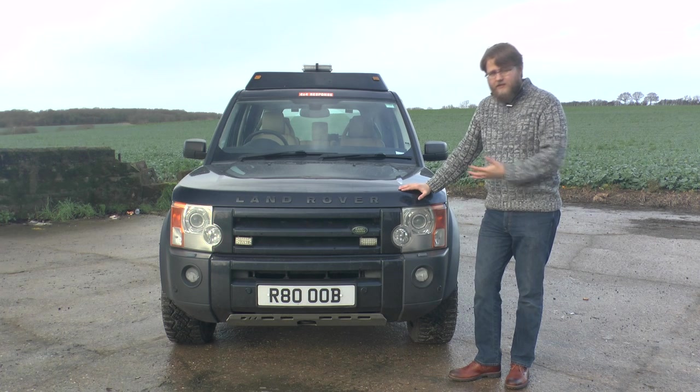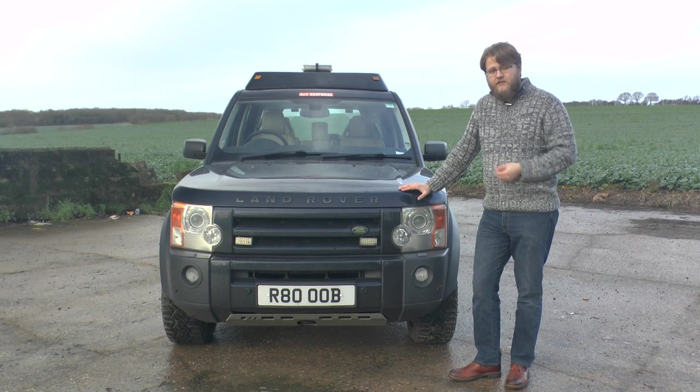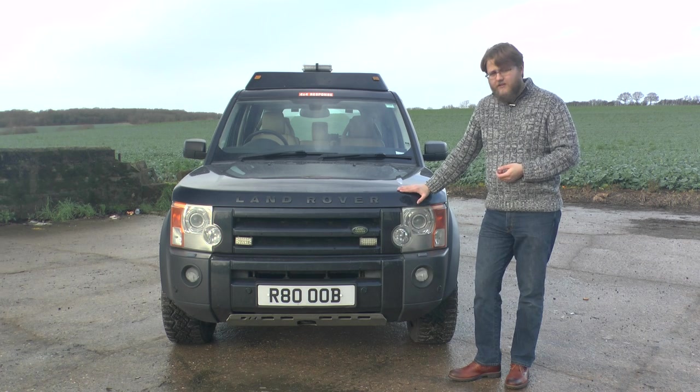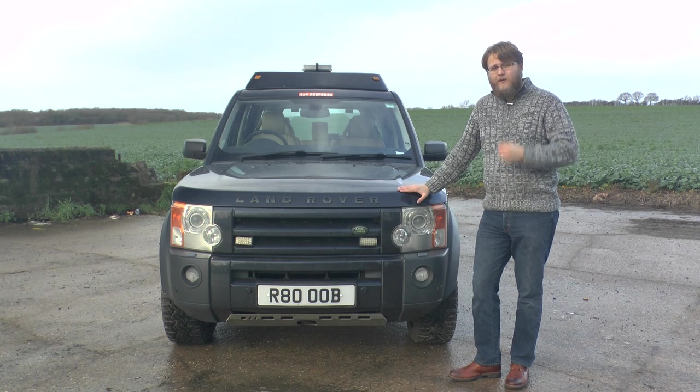The after-sales support is absolutely fantastic. But there is the concern, as the Discovery 5 arrives and even with the Discovery 3, that they may not be up to the job of surviving the test of time and being modified in the same way that old Land Rovers currently are.